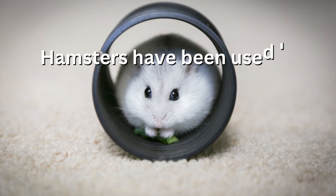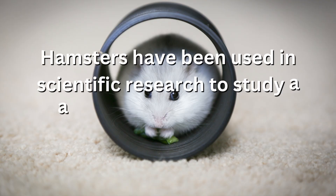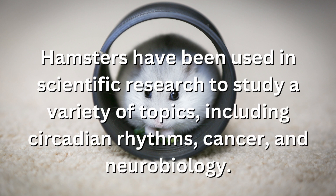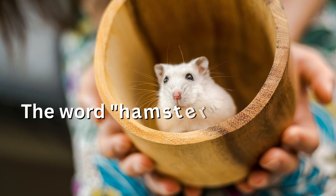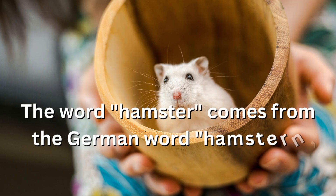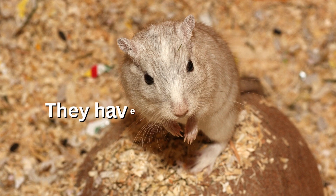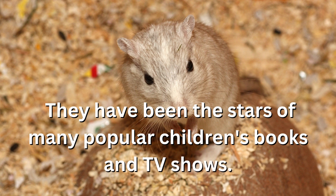Hamsters have been used in scientific research to study a variety of topics including circadian rhythms, cancer, and neurobiology. The word hamster comes from the German word 'hamsten,' which means to hoard. They have also been the stars of many popular children's books and TV shows.